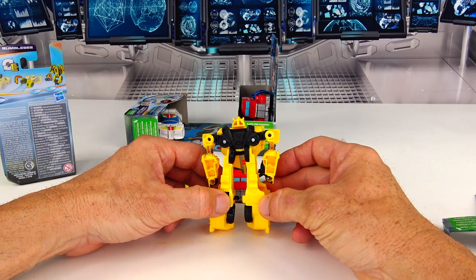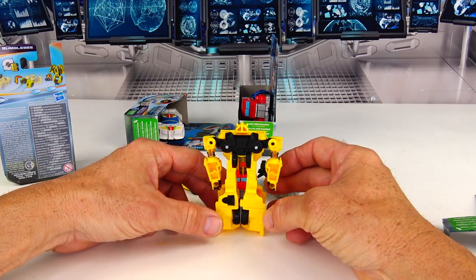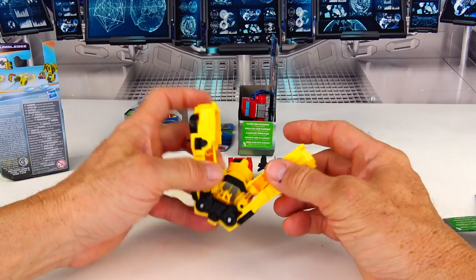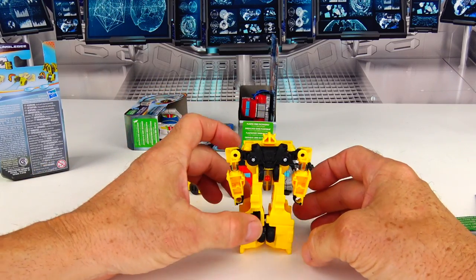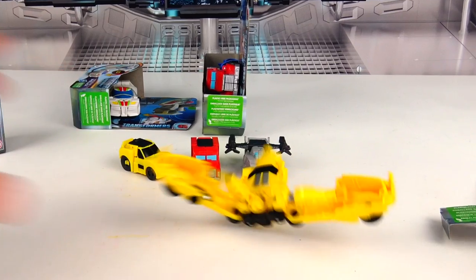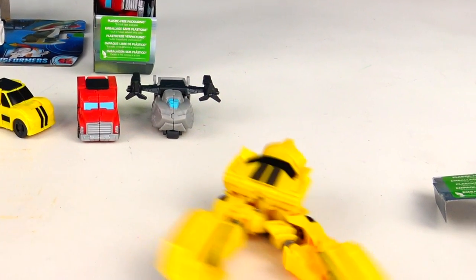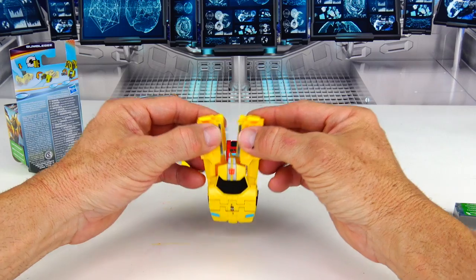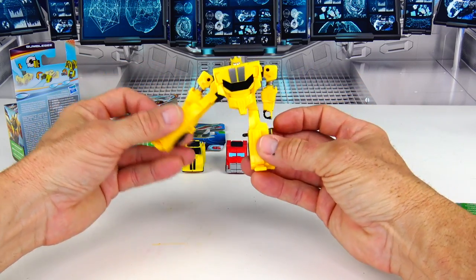See this little button right here? This is a release. Put it together, press that, and it releases. Whoa, that was fast! Let's do that one more time in slow motion.